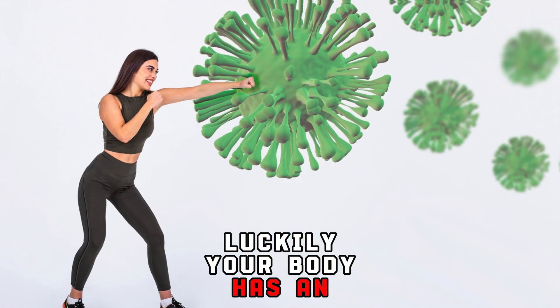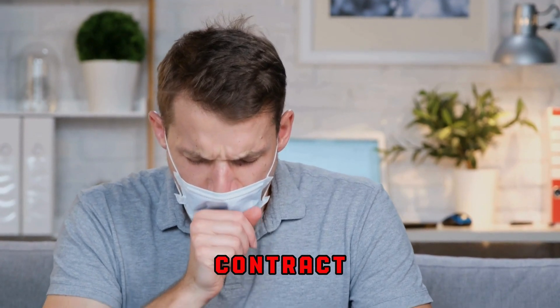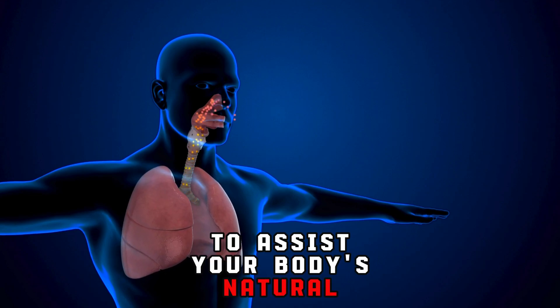Luckily, your body has an incredible defense mechanism to tackle excess mucus. When you cough, your respiratory muscles contract, creating a forceful air release that helps dislodge the mucus and clear your airways.